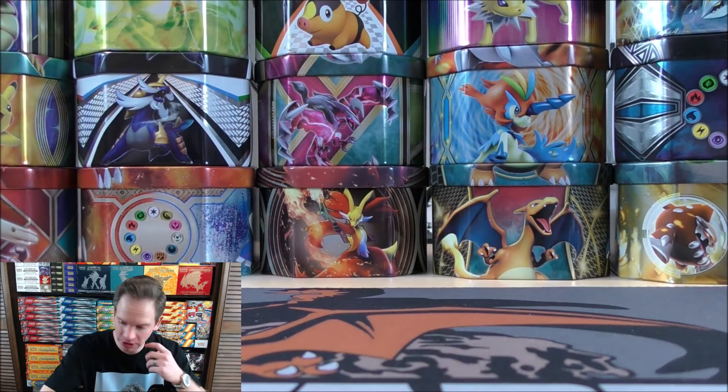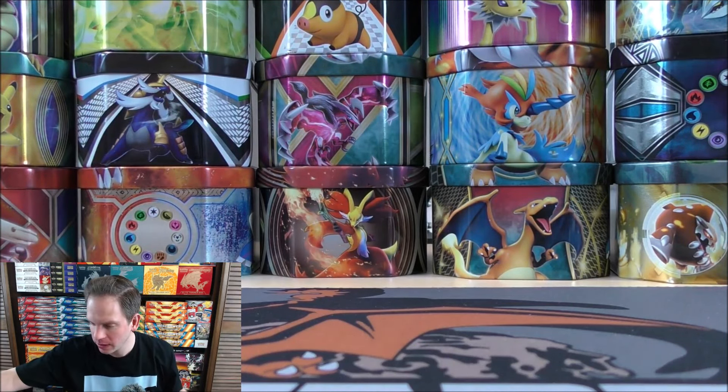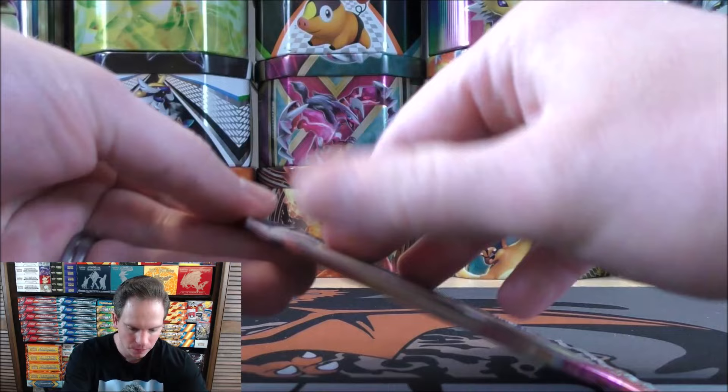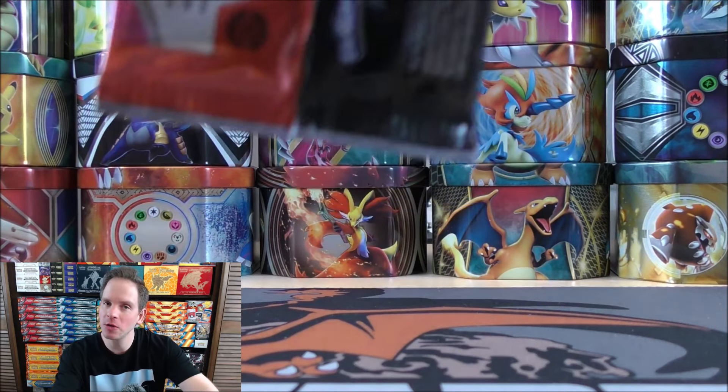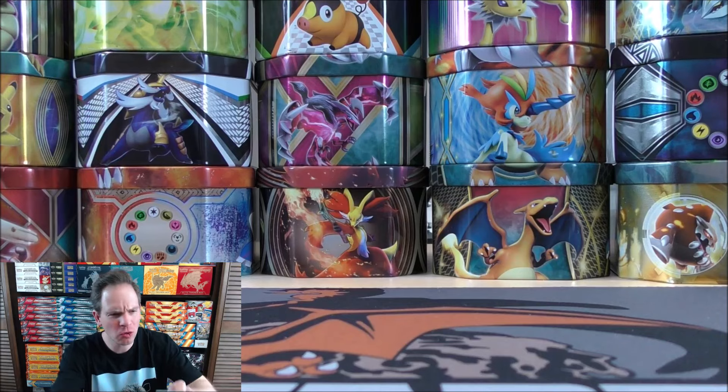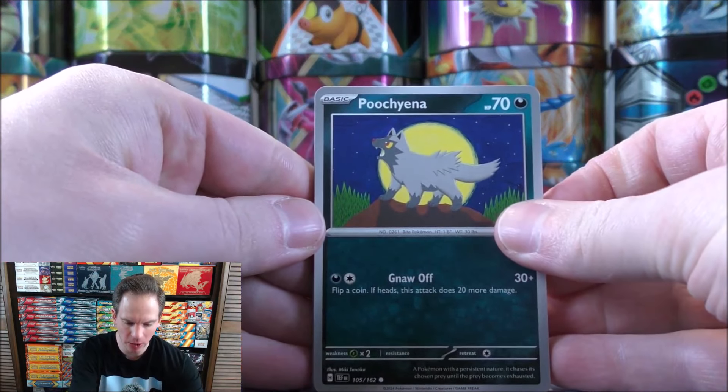There are lots of Illustration Rares in this set and I've had decent luck pulling some. I know there's a Ghastly that's pretty cool looking — it has the complete evolution line on it. I've had good luck with the gold hyper rares in Temporal Forces too, pulling two or three out of my openings so far.